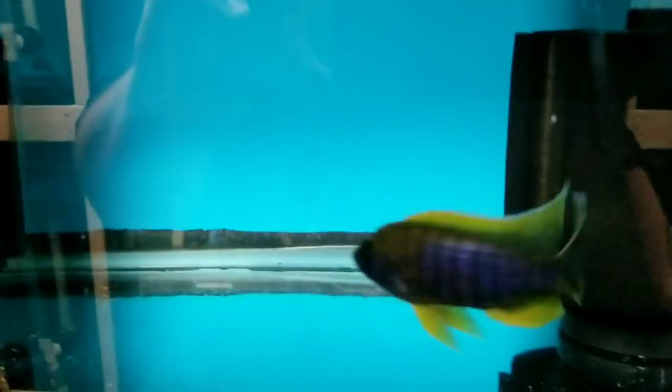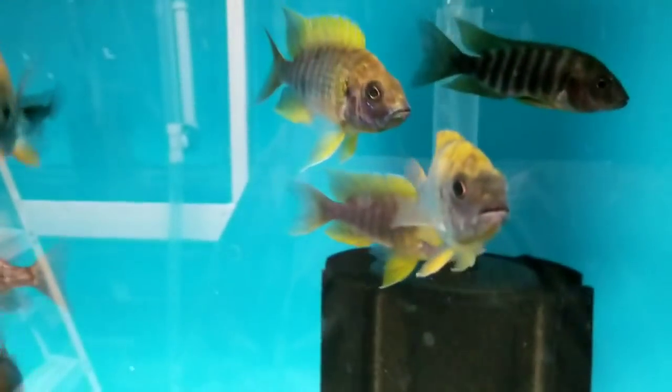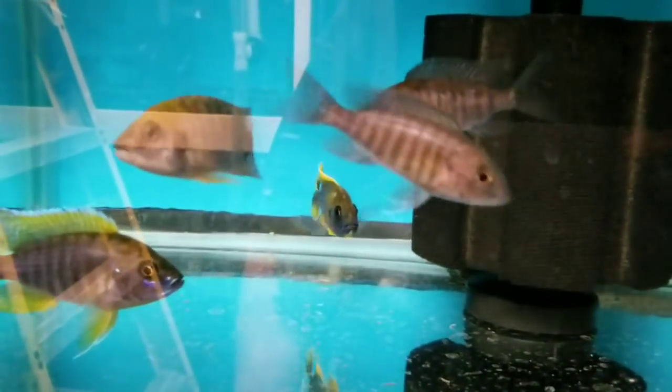Lemon Jakes, males and females. We have Lemon Jakes in varying sizes — the 3-inch ones, 3.5, and the 4-inch-plus ones. You can see some 3-inchers that are showing decent color already, even being in here with these bigger guys. And holding females as well.